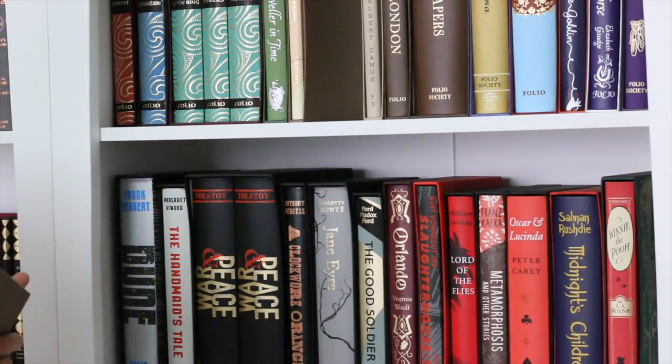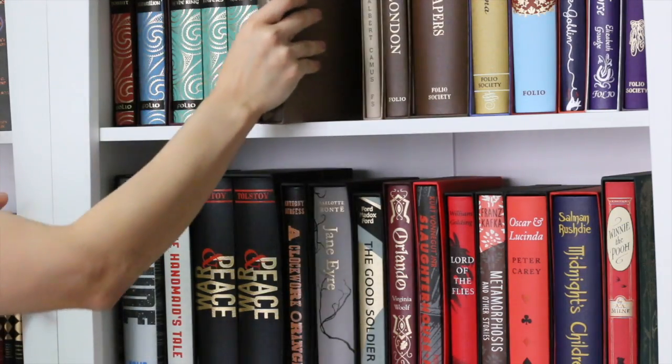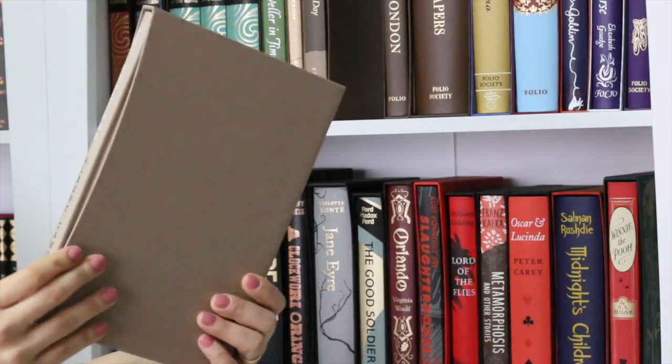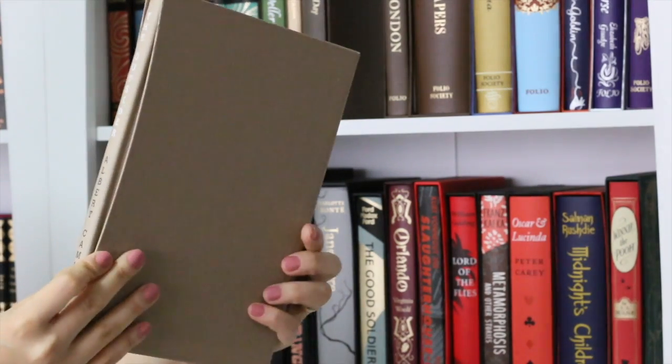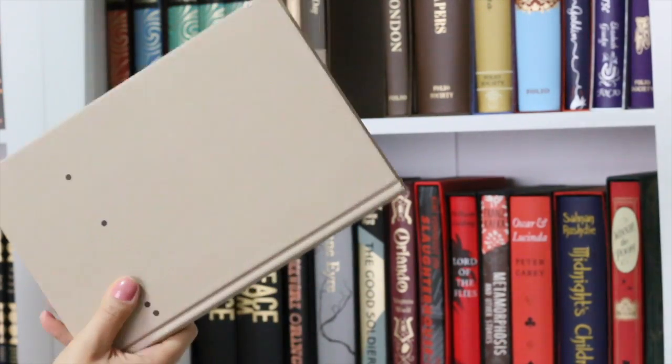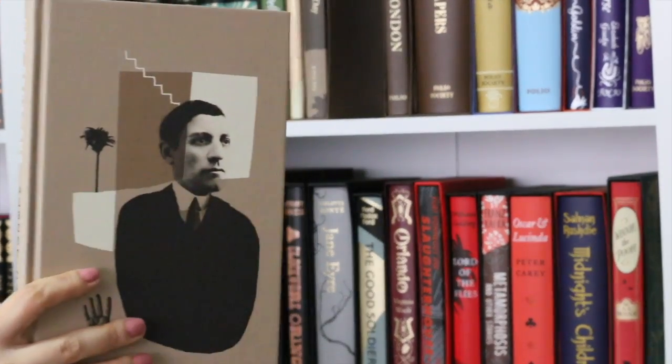One of my favorite books when I was a teenager: The Outsider by Albert Camus. It's an existentialist work — nice reading, really interesting. And this edition is also nice — it contains illustrations like collages.